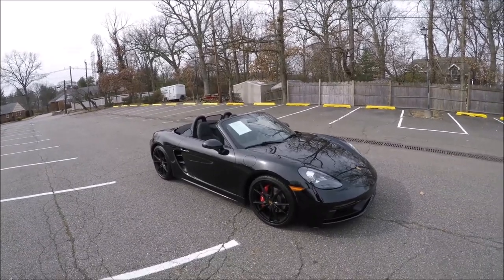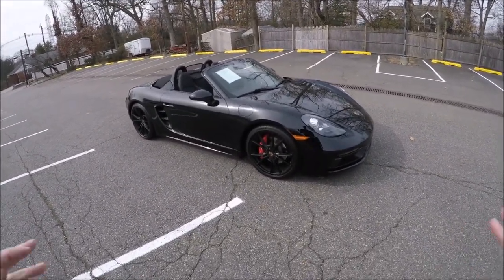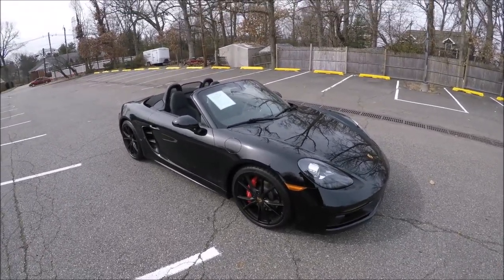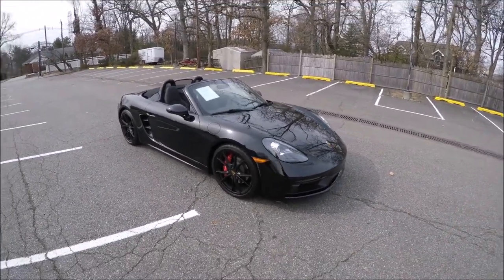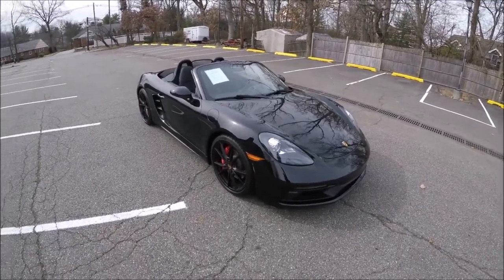It's lightweight, it's nimble, and best of all, it's got a manual transmission. Now, this isn't the 4.0. This is a great buy because this is a 2019 GTS, so it's got the 2.5-liter 4-cylinder. We're going to drive it in this video to see how it sounds and to see if this is the car we should choose over a new one considering the price point.